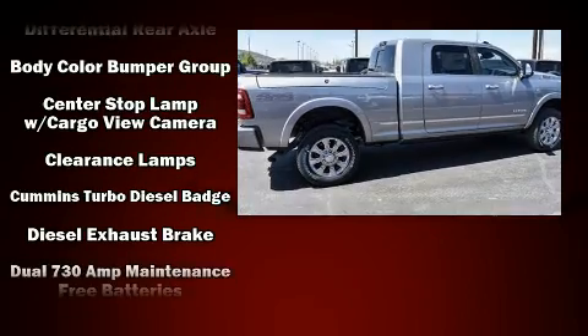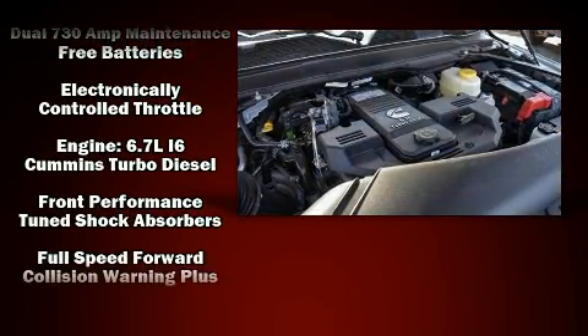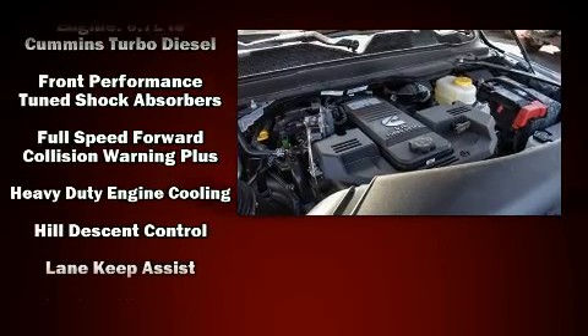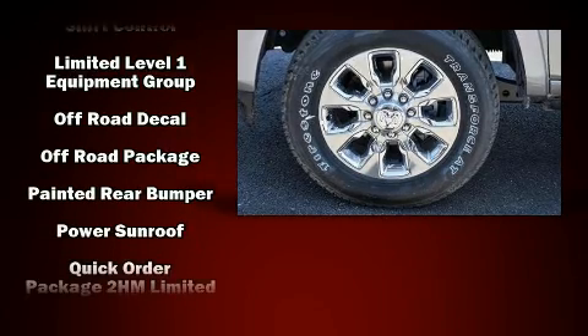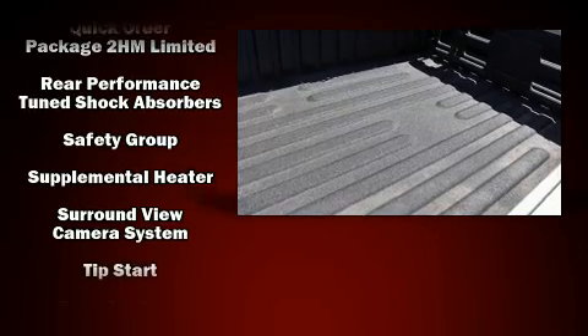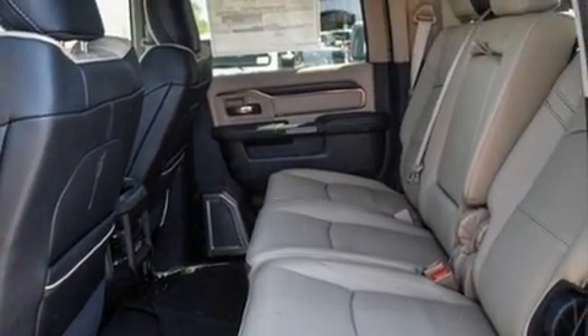Safety equipment has been integrated throughout, including dual front impact airbags with occupant sensing, front side impact airbags, brake assist, an emergency communication system, and four-wheel disc brakes with ABS. Our team is professional and we offer a no-pressure environment.